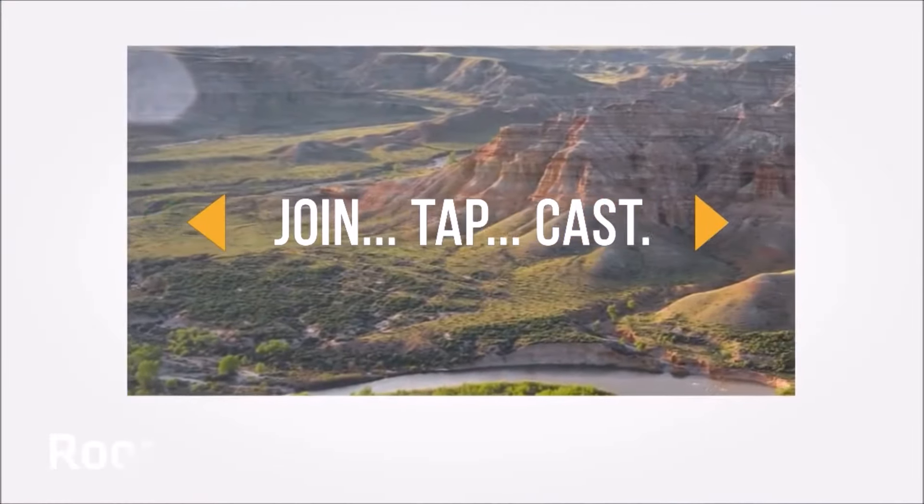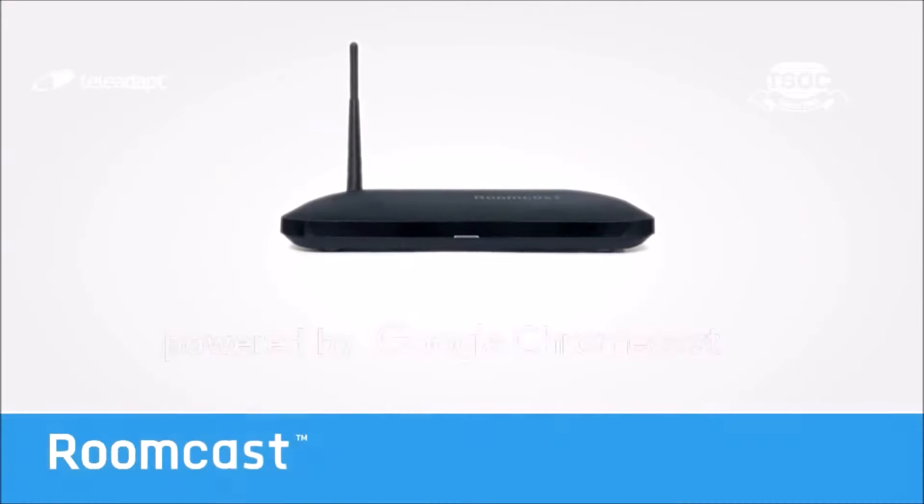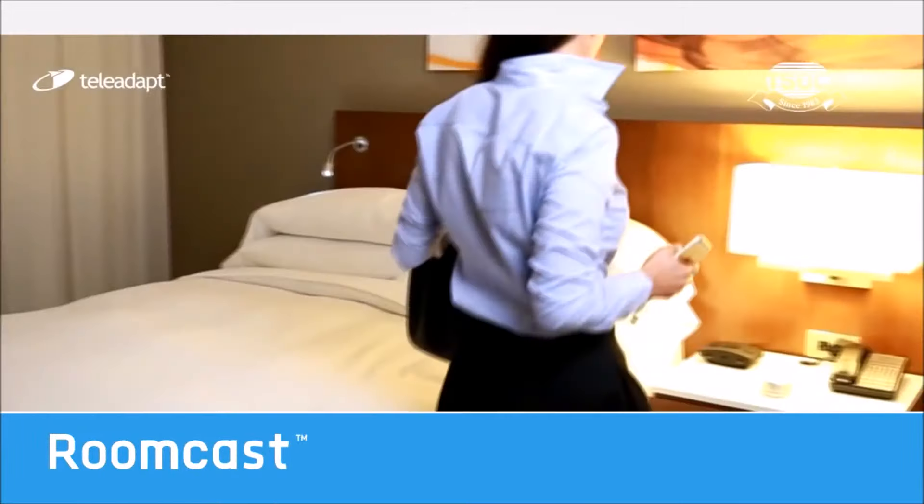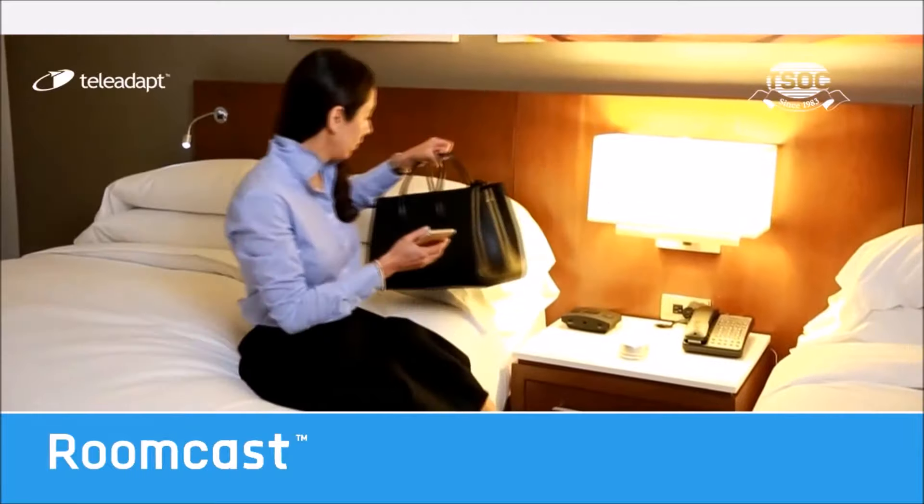Join, tap, cast. RoomCast is an extraordinary new device from Teleadapt that gives hotel room guests an at-home experience when they're on the road. With a few clicks,